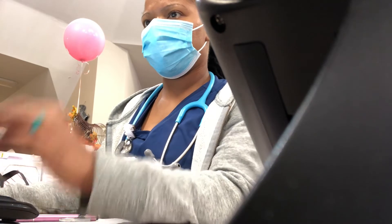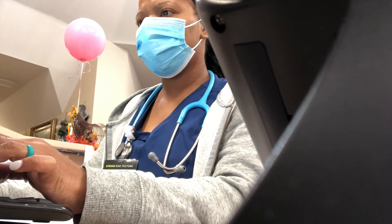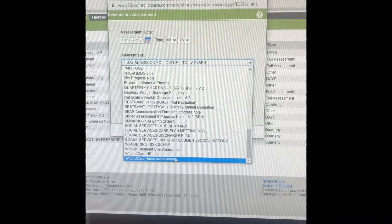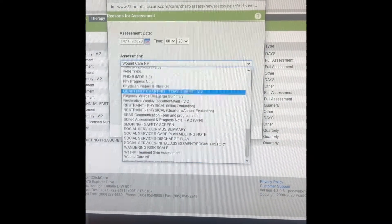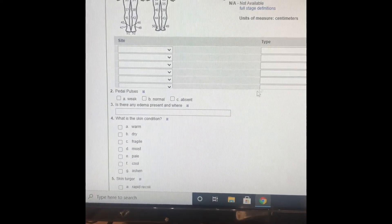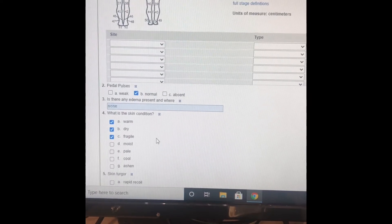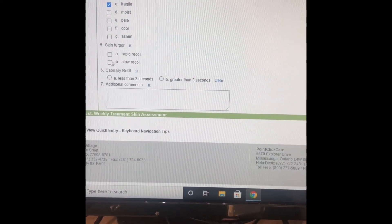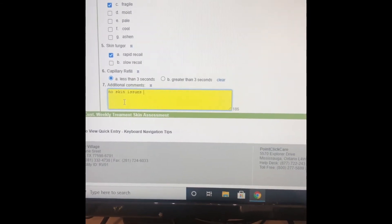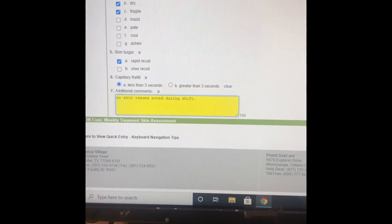Now I'm charting my skin assessment. I usually chart that toward the end of the shift, but because we were short a nurse and had to split a hall, I had to chart early so I wouldn't fall behind. In PointClickCare you go to Assessments, then Weekly Treatment, then the type of assessment. For skin problems, under 'Site' you follow the numbers on the body diagram and answer the questions. In additional comments I put things like 'No skin issues noted during shift,' 'No skin tears noted,' or 'Skin intact.'